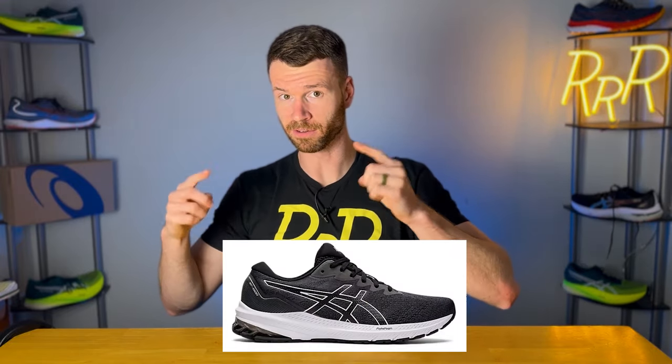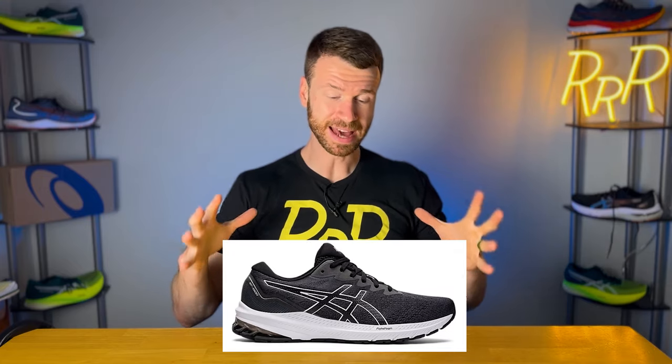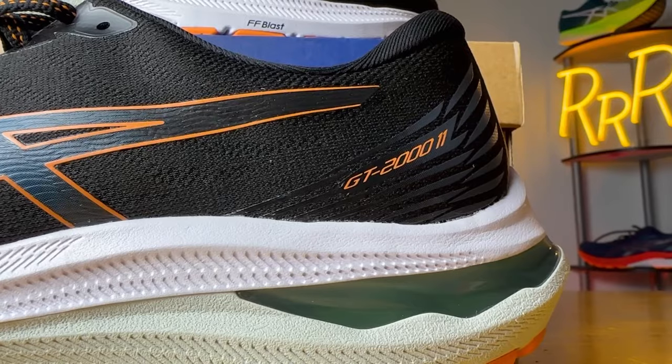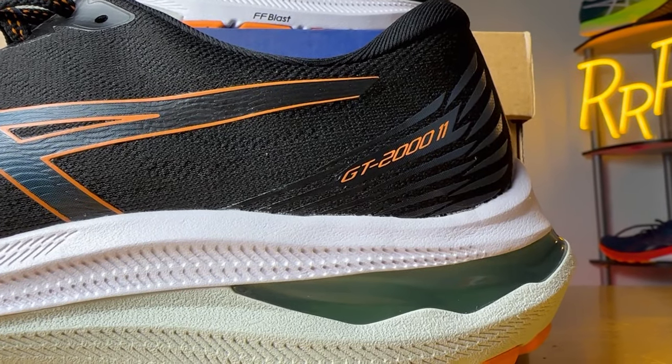It is confusing because there is a GT 1000 version 11, and that is basically the same thing as this shoe but the budget version. It has a little bit less premium features — not the FF Blast midsole, the upper is not as nice, and things like that. So there's the GT 1000 version 11, the budget version of the GT 2000 version 11, which we're taking a look at today.